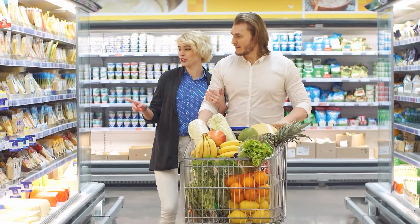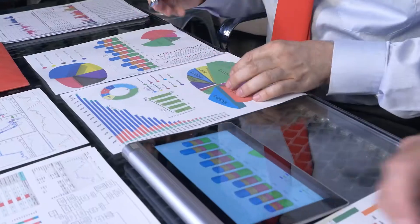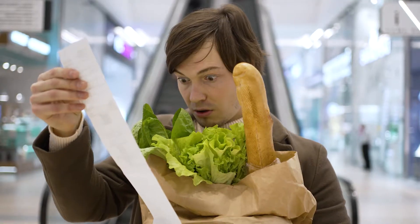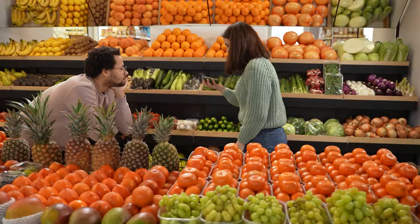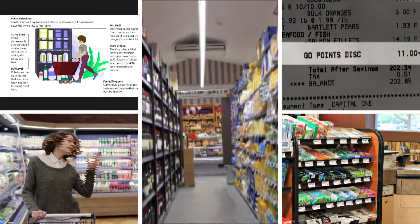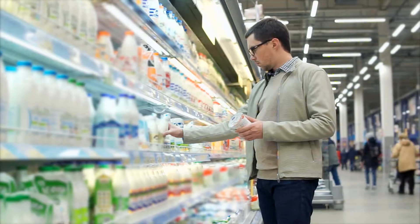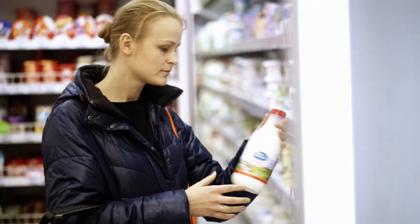While you might naively think supermarkets are there to supply people with food, just know that they are also designed to take as much of your money as possible. They have tricky ways to get you to spend more money than you need to. In this video, we will expose some of the most common ways supermarkets try to empty out your wallet. Make sure to stick around to the end so you know how to avoid spending more than you need to the next time you go shopping.